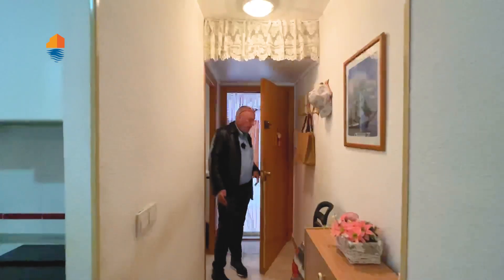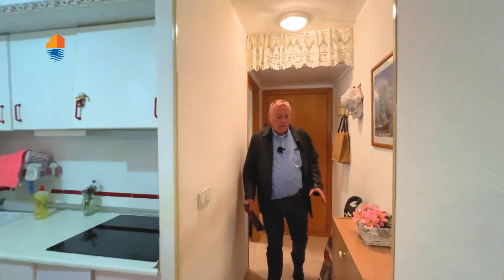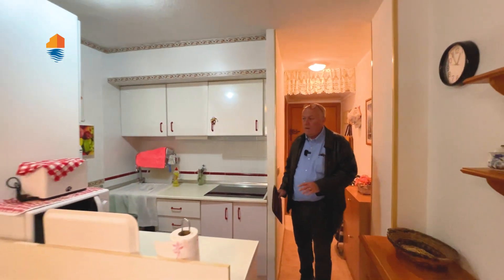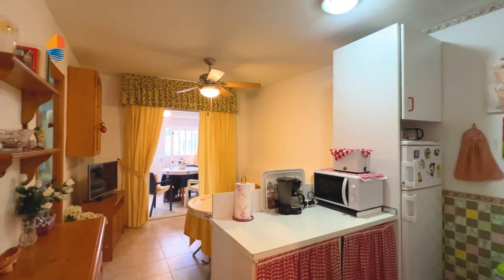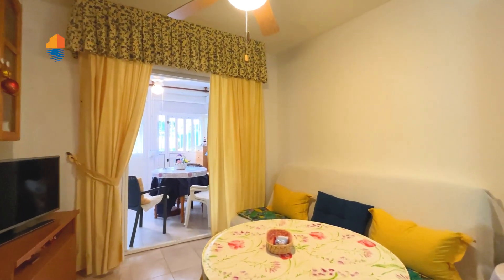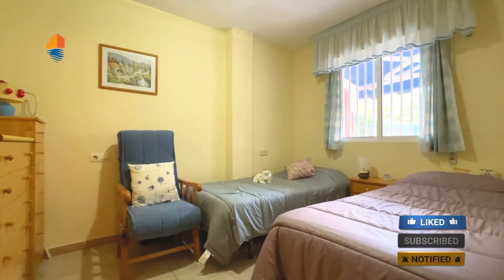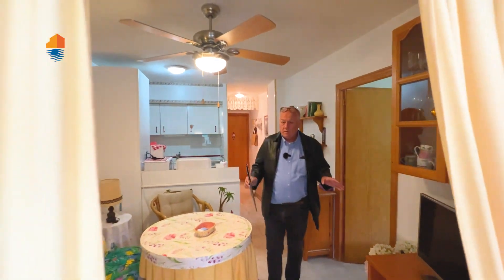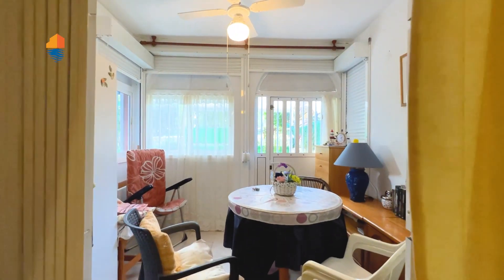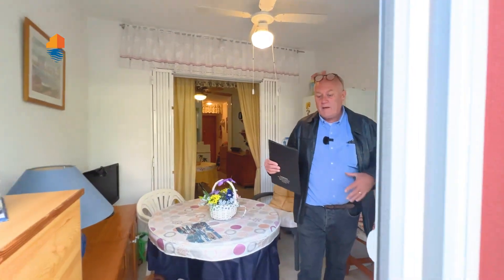When you enter this apartment, there is work to do here — let's say it very clearly. You have the bathroom over here with shower, and you have the kitchen over here with the living room, and the bedroom over there on that side. They have enclosed this terrace — this part of the terrace which was covered — completely, to have some extra space.